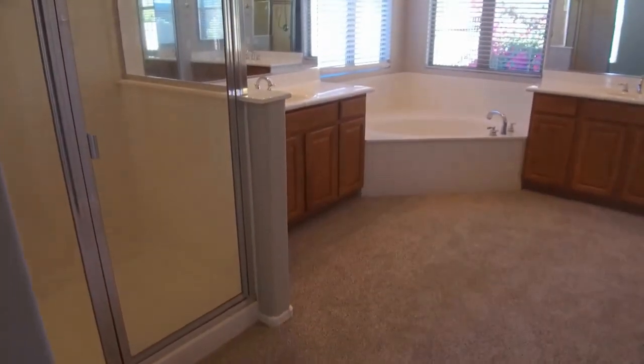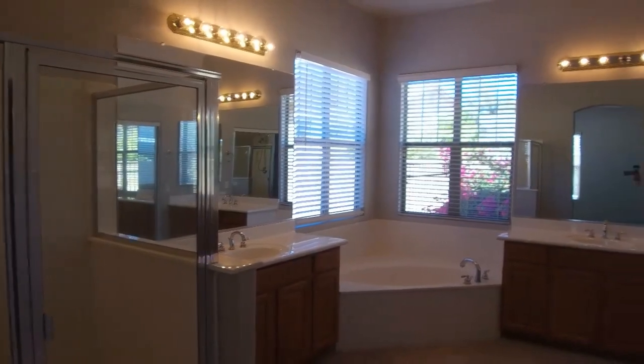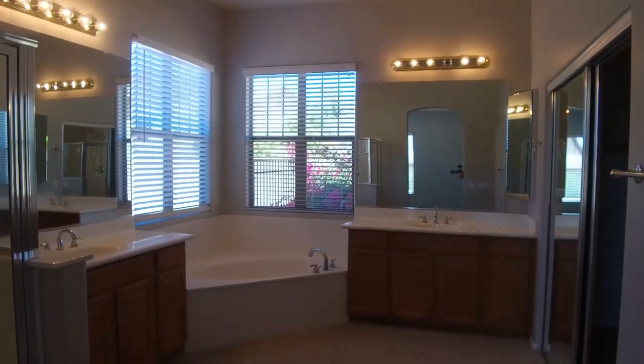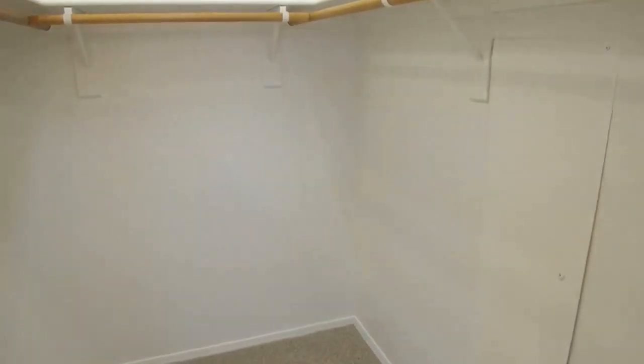We have mirrors everywhere in this beautiful ensuite — very light and bright. It also has a very large closet with two sides and a center divider, so there's no lack of space. It's a bit hard to see in the video but I want you to be aware that it's there. Just a quick look at this beautiful master bedroom.